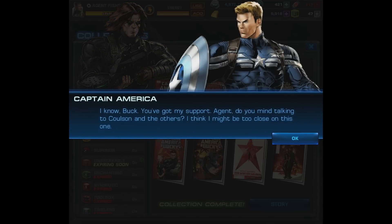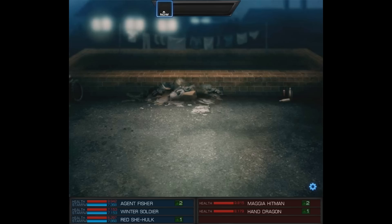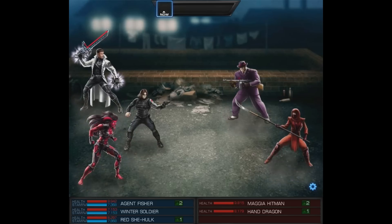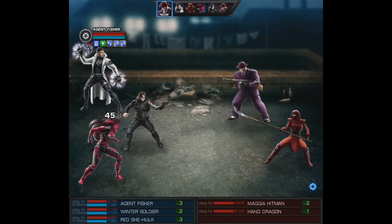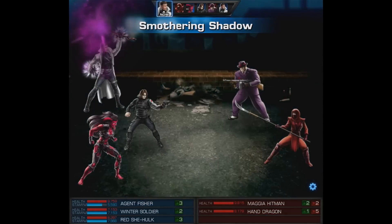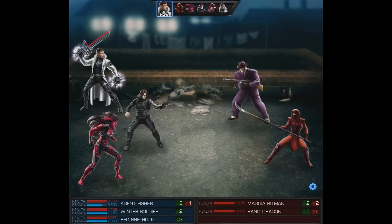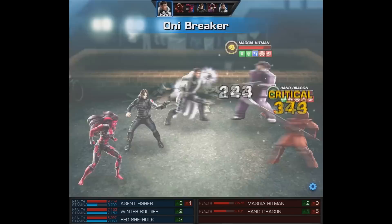'I know, Buck — you've got my support. Agent, do you mind talking to Coulson and the others? I think I might be too close on this one.' 'Will do, Cap.' All right, now the only thing left to do is check him out in action. Here we go against a three-way fight, and we're also using Red She-Hulk, so it's a twofer. We should get plenty of attacks.